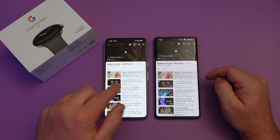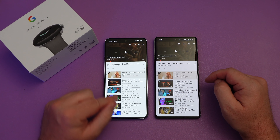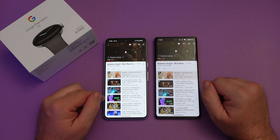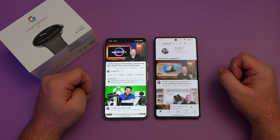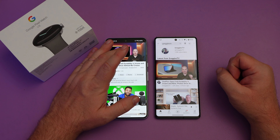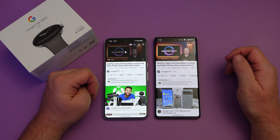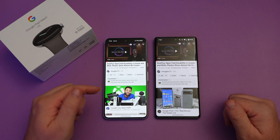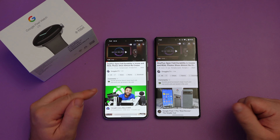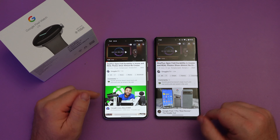The Pixel 8 Pro sounds boomier, more full, bassier, and louder than the Pixel 7 Pro — the speakers have definitely been improved. Big difference in speaker quality: the Pixel 8 Pro just sounds more full, slightly louder, and better overall. If you're looking for the better speakers, definitely go with the Pixel 8 Pro.